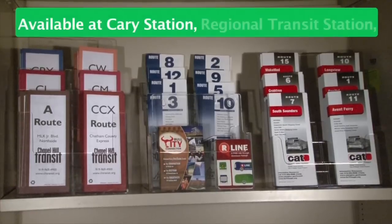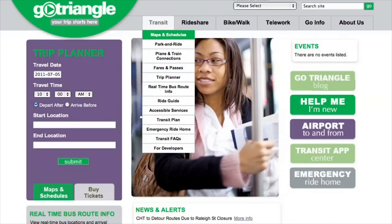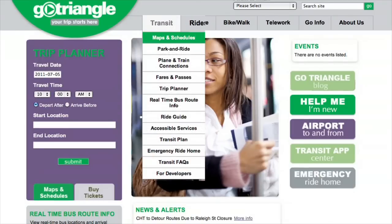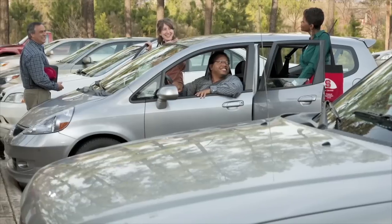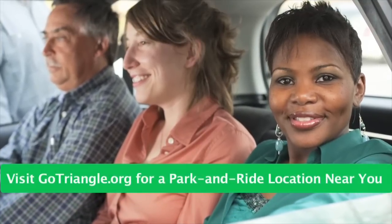Route brochures can be picked up at a number of locations throughout the Triangle, or visit GoTriangle.org and click on the Maps and Schedules tab. Remember, if you do not live near a bus route, try one of the 20 free park and ride lots located throughout the region.